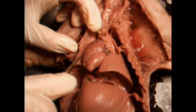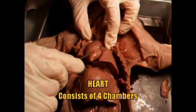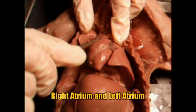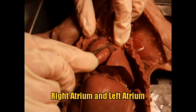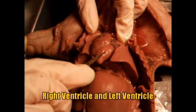Here's the heart of your circulatory system. If you notice, there's four chambers: here's the right atrium, the left atrium, the right ventricle, and the left ventricle.